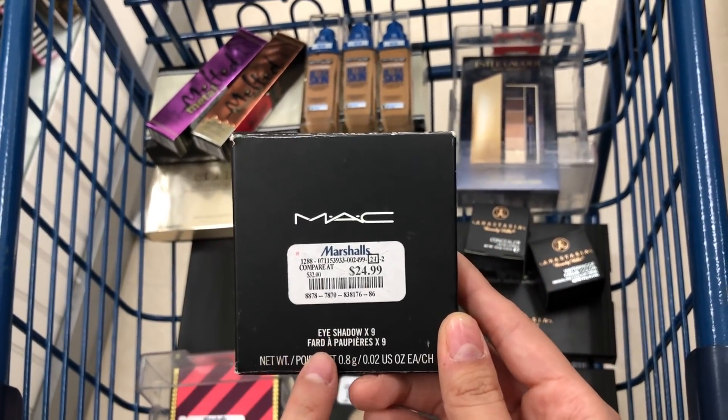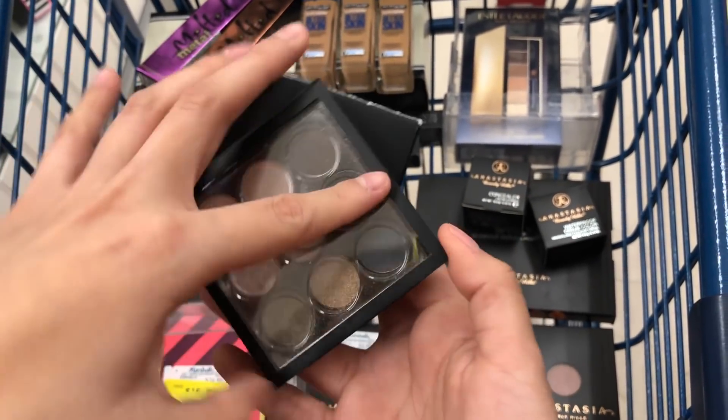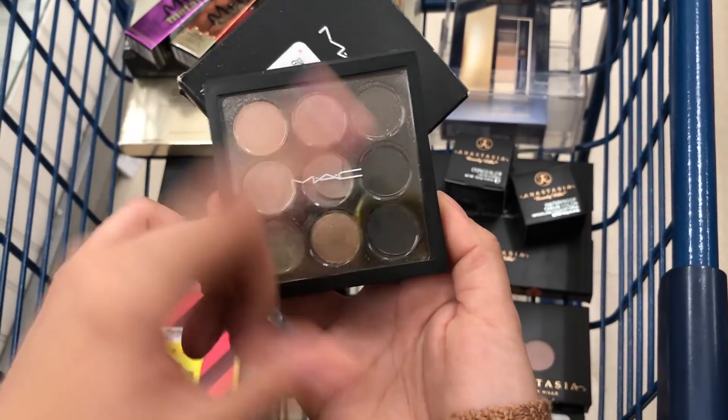Then I found this MAC eyeshadow palette for $24.99 compared to $32, and this is what it looks like. I think this is the one we've been looking at every single time and it's like completely destroyed, so no one keeps buying it — I mean, who's gonna buy that.